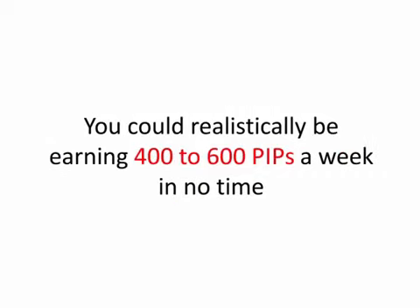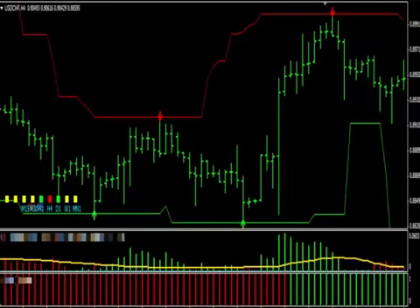You could realistically be earning 400 to 600 pips a week in no time. But don't just take my word for it, let's look at some trades using this system. Let's open the USDCHF timeframe 4H. As you can quickly see on the screen, Profit Rush System clearly displays proprietary indicators for you to follow.